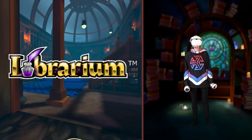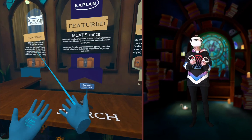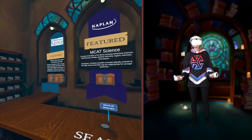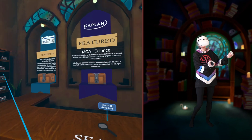Today I am playing Librarium. This is a game that is meant to help you study for any topic. There are a lot of official decks of cards that have been created by the game, and then there are also a whole bunch of free community decks that have been created by people in the community.